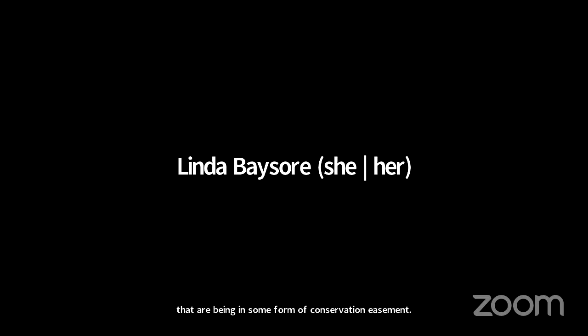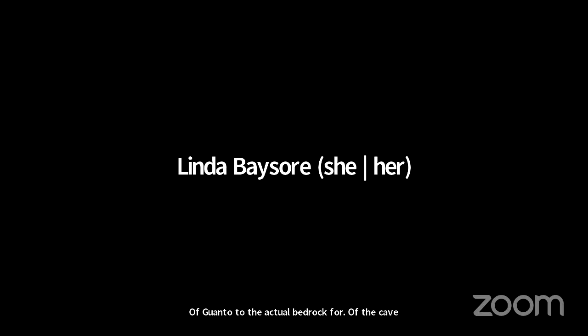Hitomi asks: when you say 100 feet of guano, do you mean 100 feet thick, like from bottom to top? Yes — when you're standing on the cave floor, you have 170 feet to the ceiling and 100 feet of guano down to the actual bedrock floor of the cave. That's a lot of guano.